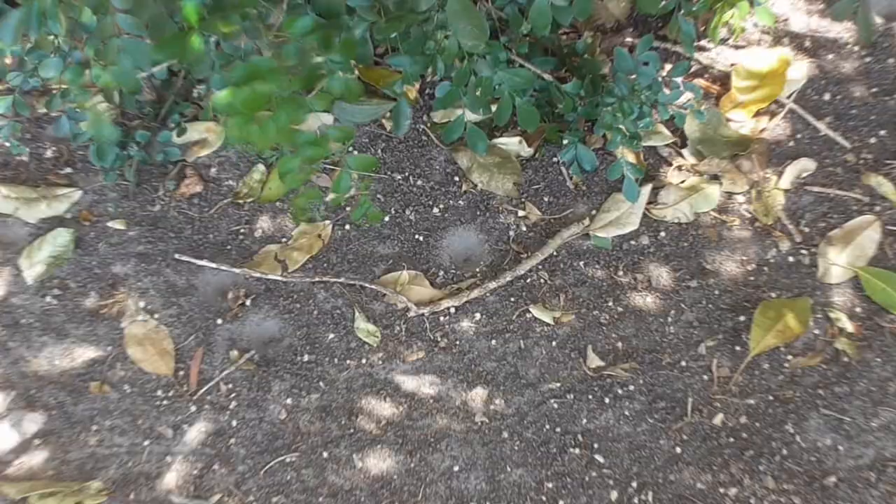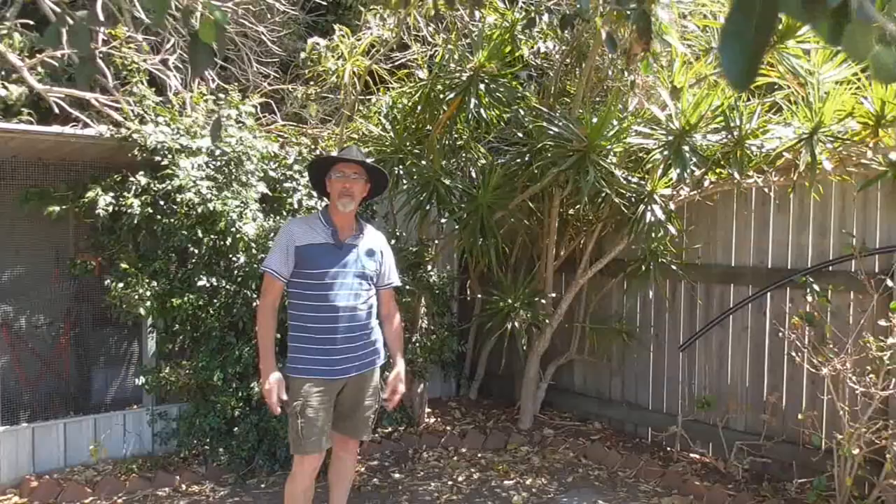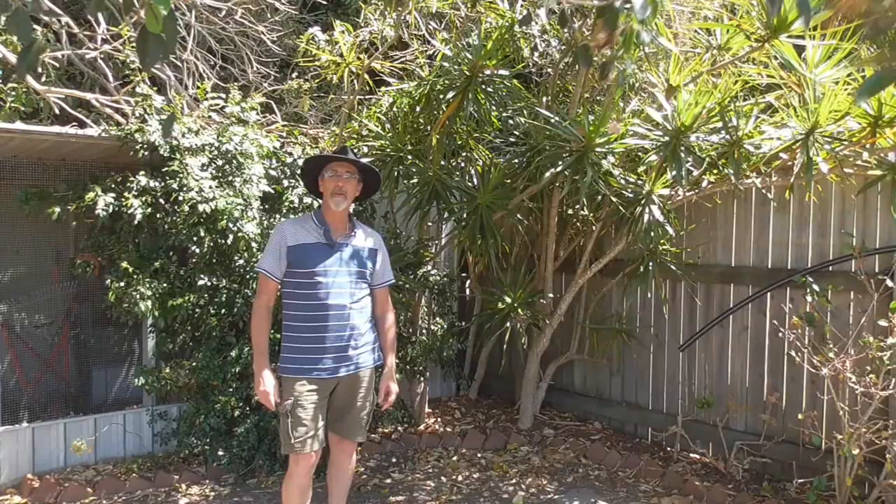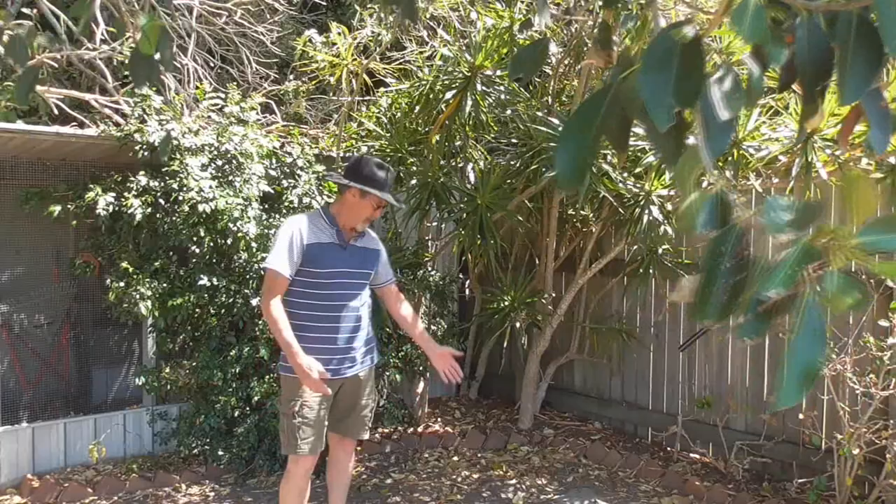G'day. Have you ever seen these little holes in the ground? Like a mini crater in the sandy soil, and they're usually in a whole bunch. They used to think it was where wasps dig up their soil to take it and mix with water and make mud for their nest. That's what I used to think, but no it's not.